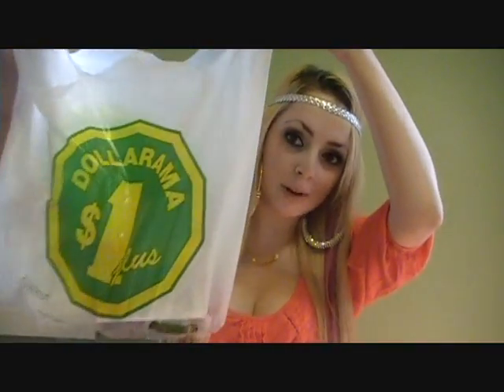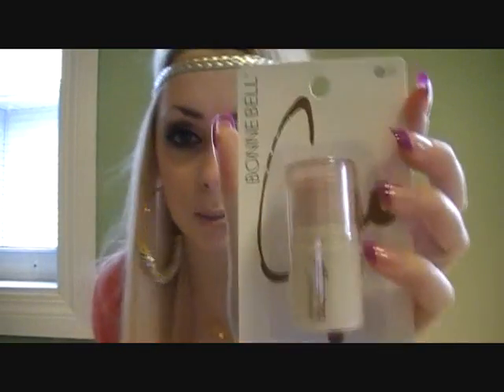So the first place that I went is Dollarama. You can find actual brand name stuff there. I found this Bonnebell — however you want to say it. It's a blush and go. It was only a dollar and it's in Pink Petal. Look at this color though — it's so vibrant. I love it.